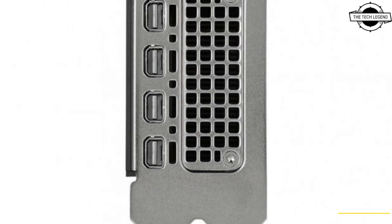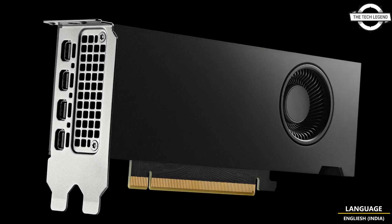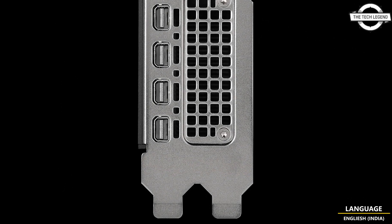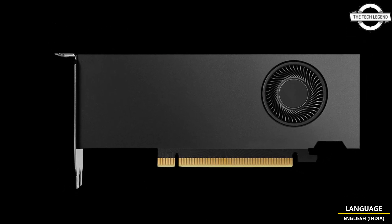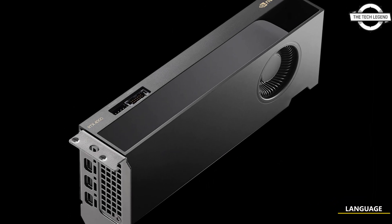The NVIDIA RTX 4000 SFF Ada generation — model number NQR 4000SFF20GER — features the Ada Lovelace architecture, which provides a significant performance boost compared to its predecessors, doubling its FP32 performance.